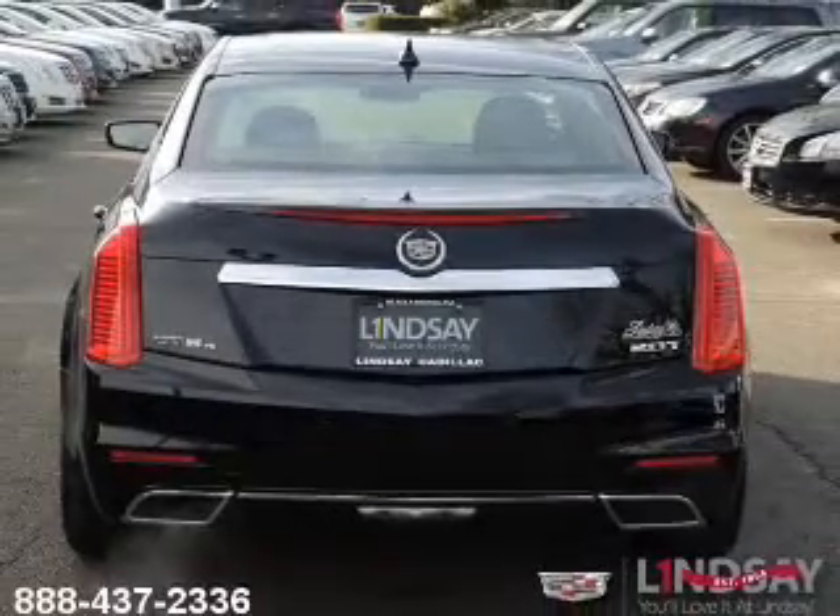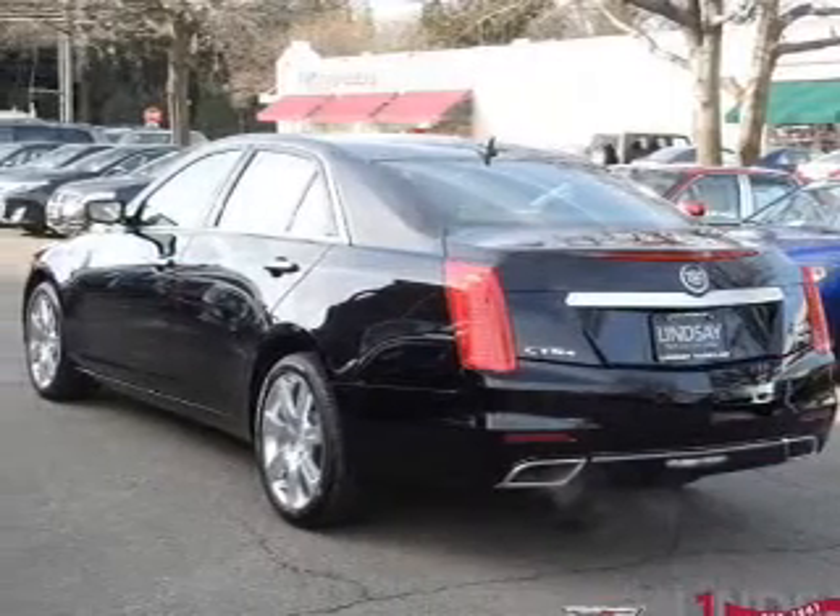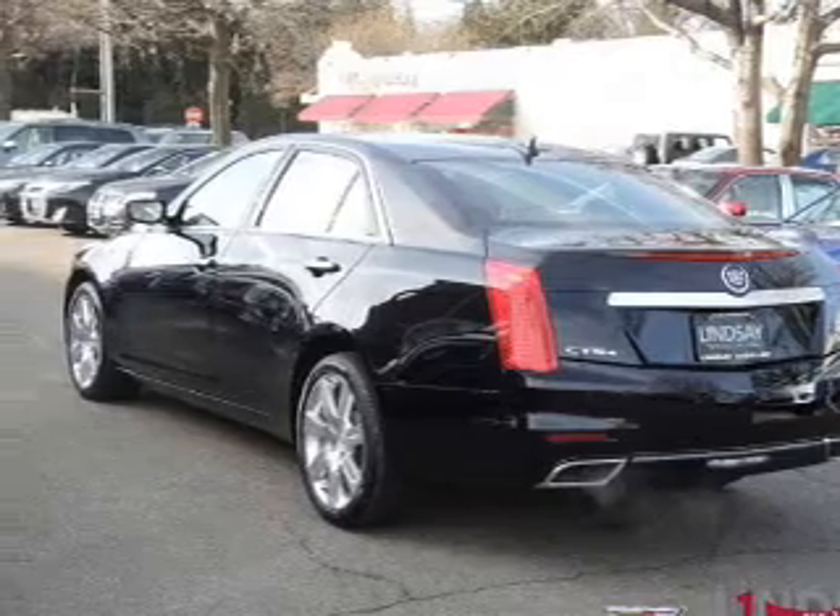Bluetooth connectivity, Sirius XM satellite radio, digital audio input, remote start, and steering wheel controls.